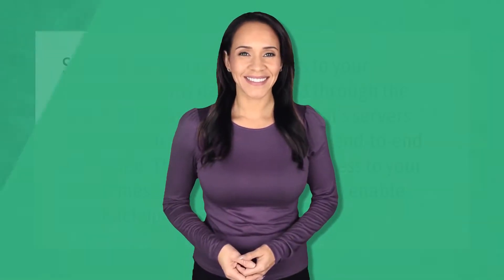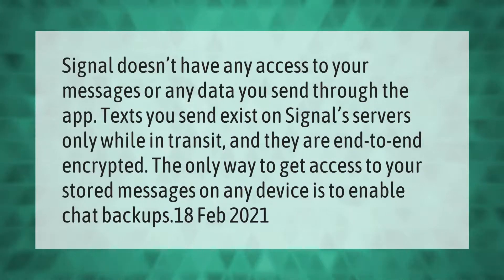Signal doesn't have any access to your messages or any data you send through the app. Texts you send exist on Signal servers only while in transit, and they are end-to-end encrypted. The only way to get access to your stored messages on any device is to enable chat backups.